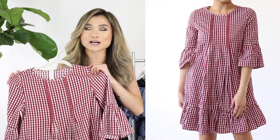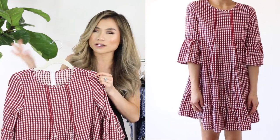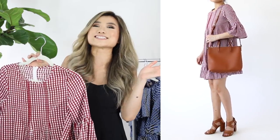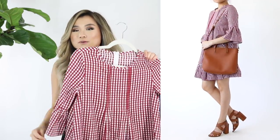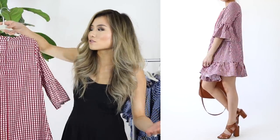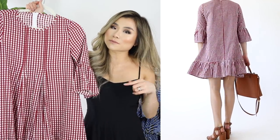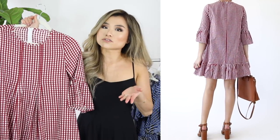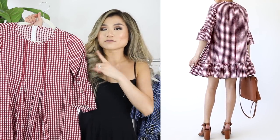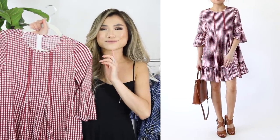The next dress is probably something I'll wear closer to fall, but the red checkered print is kind of summery too. It's literally a baby doll dress — a crew neck three-quarter sleeve ruffled swing shape. Because the sleeves are a little longer I probably wouldn't wear it on a super hot day, but you could throw on a denim jacket, different outerwear, and some ankle boots and it transitions well into fall weather.